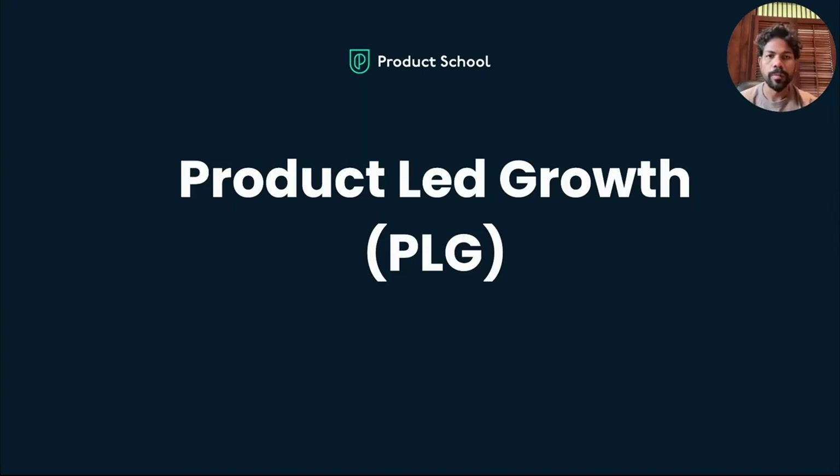Today we're going to spend some time talking about product-led growth, why this is important for PMs, and how some of the successful companies and products that we know of today have used some of the techniques and frameworks I discuss today to drive that growth.